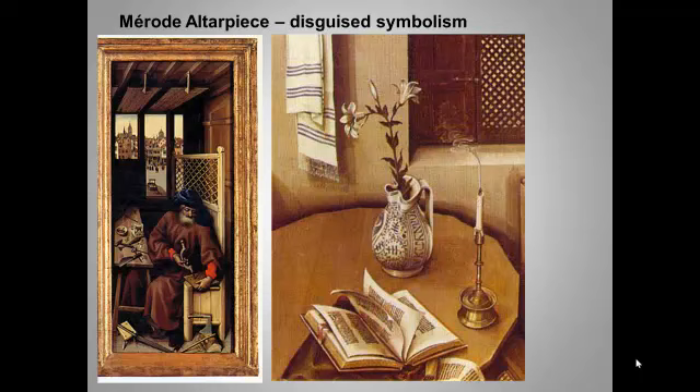This union makes the secular world sacred, and it may help explain why donors wanted their portraits included in altarpieces and other religious paintings they commissioned. The lily in the pitcher of water symbolizes the virgin's purity. The candle symbolized Christ's divinity, and the fact that it's been extinguished suggests that God has now put on human flesh. We see Joseph making a mousetrap, demonstrating that the incarnation being announced in the central panel — God coming to earth — is God's plan for ensnaring the devil.